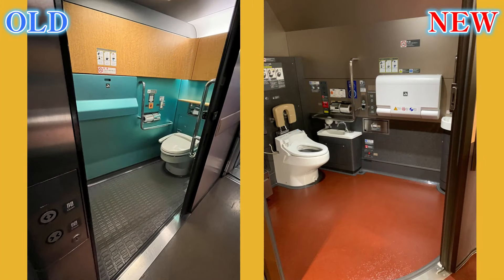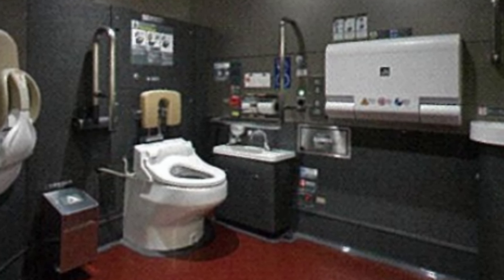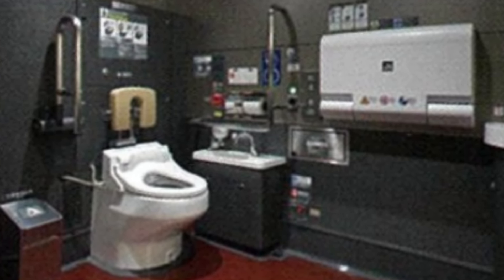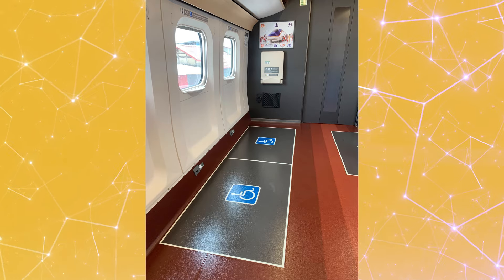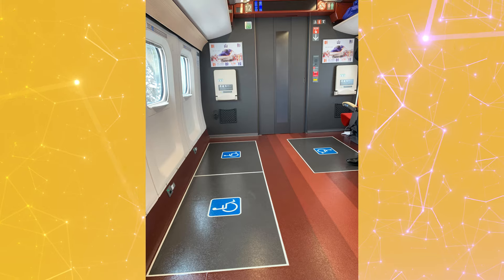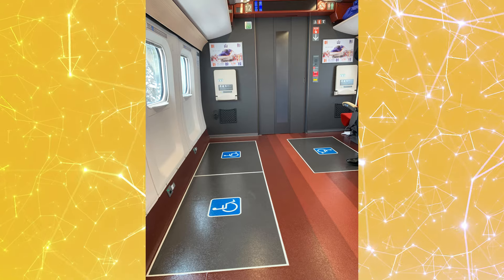First off, let's take a look at the multi-purpose bathroom. It's even more spacious than before. It's equipped with facilities catering to parents with babies, individuals with disabilities, and even those who might need a bit of extra space. The new Shinkansen has three spots exclusively for wheelchairs, ensuring that every passenger, regardless of mobility, can enjoy the beautiful sights of Japan's countryside in comfort and style.